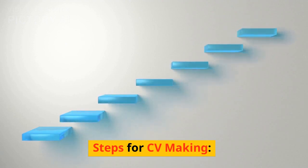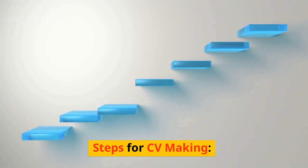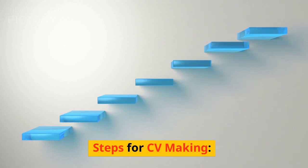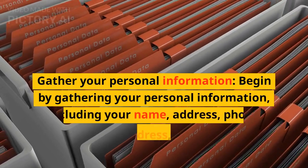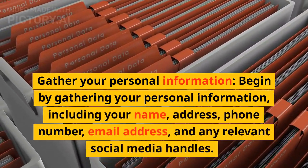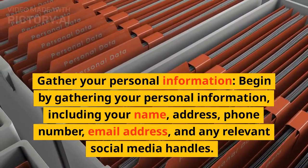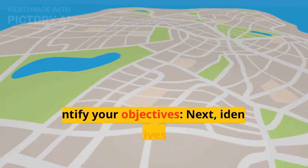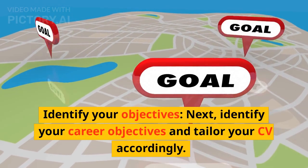Steps for CV Making. Gather Your Personal Information. Begin by gathering your personal information, including your name, address, phone number, email address, and any relevant social media handles.